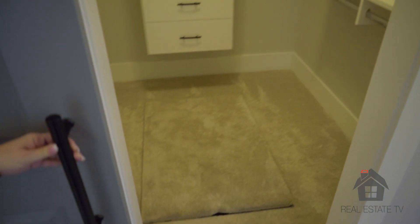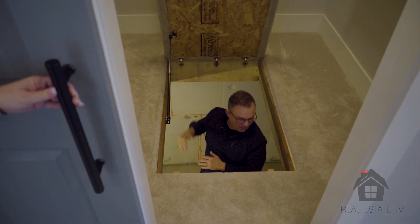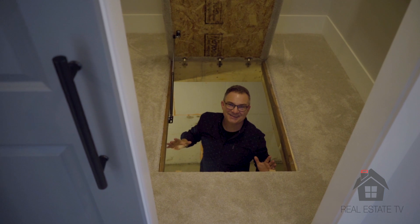Master bedroom walk-in closet with custom wood shelving. And a five-foot crawl space throughout all 1,600 square feet for extra storage.